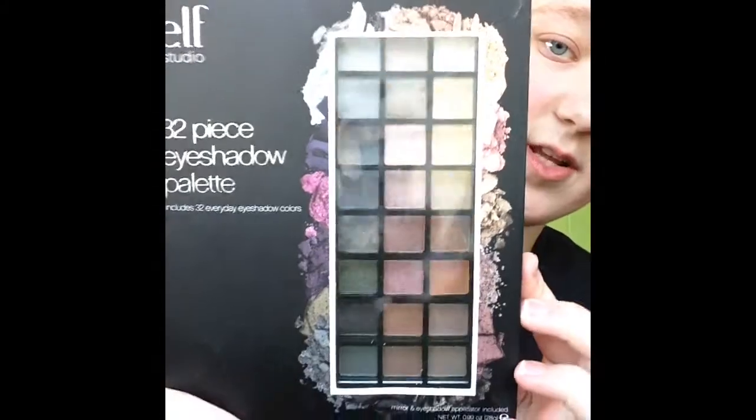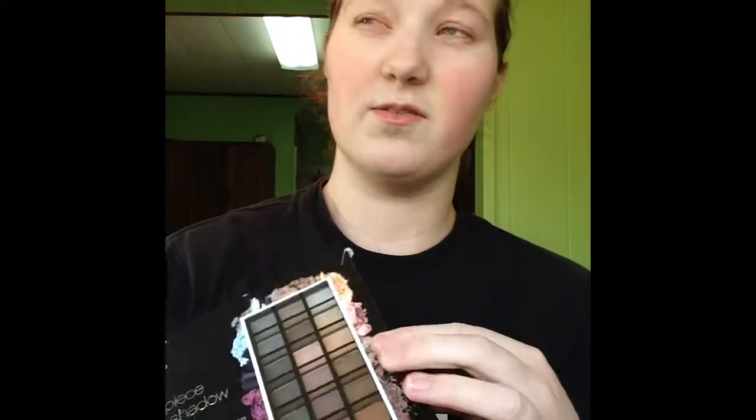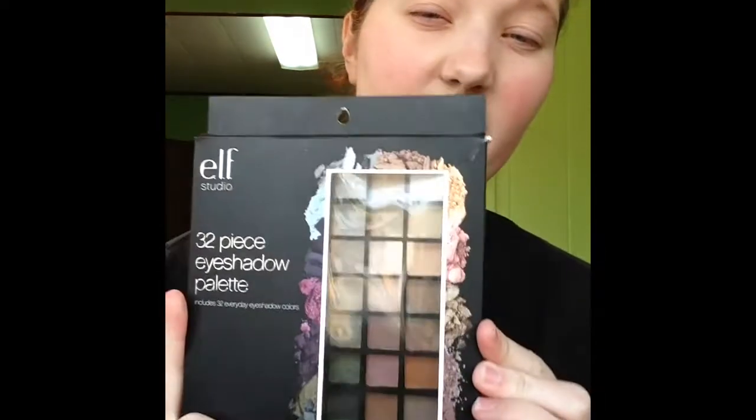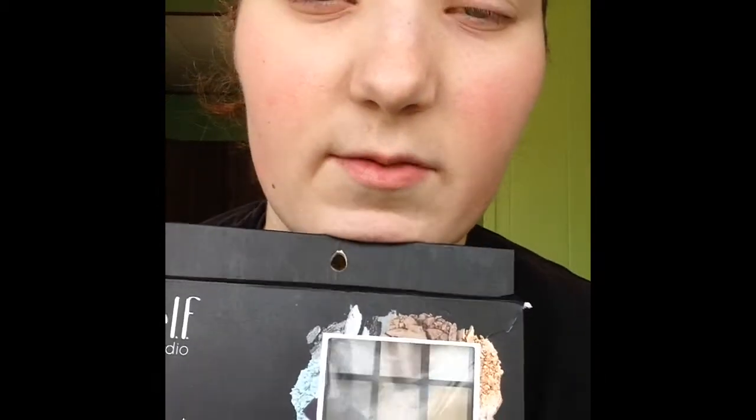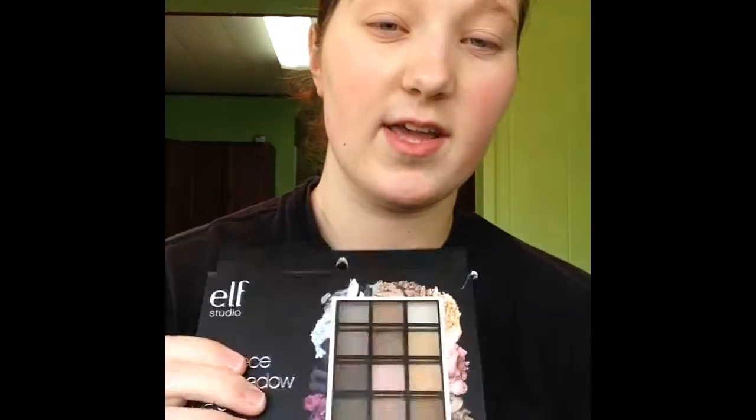The next one is the ELF 32-piece Eyeshadow Palette. This has some interesting shades. I was really interested in the fact that this has shimmer and kind of a matte finish as well. I don't think I've seen anybody talk about this palette — from ELF, palettes tend to not be as good as some of the other cheaper stuff. But I'm looking forward to this. I think I'm going to use it in a future tutorial if I get to really liking it.